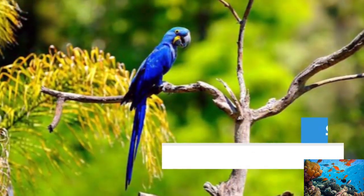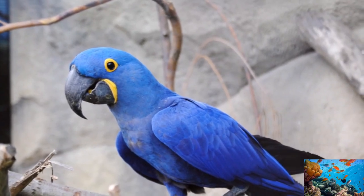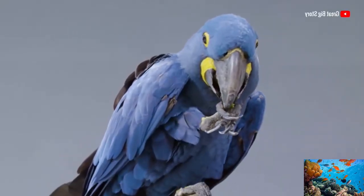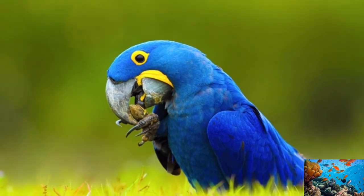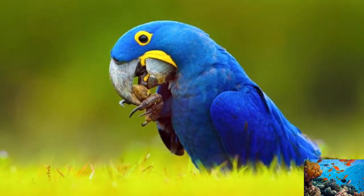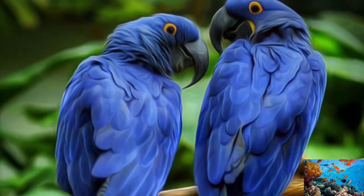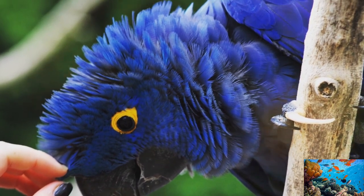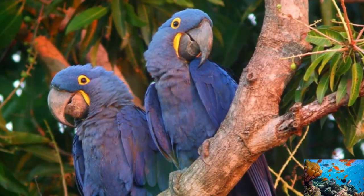Number 2: Hyacinth Macaw. The Hyacinth Macaw is the largest parrot species on the planet and is also referred to as the blue macaw. This giant is native to the Amazon and is mostly found in Brazil and Paraguay. It has cobalt-colored skin with bright yellow rings around its eyes and beak. It can be 100 cm long and can weigh up to 3.5 kg. With an average lifespan of 50 years, this bird is now threatened, and due to huge habitat loss and heavy toll on its population, it has been declared vulnerable by the IUCN.